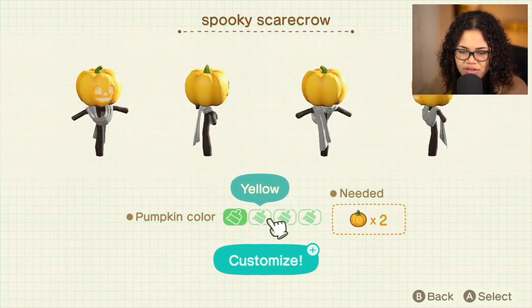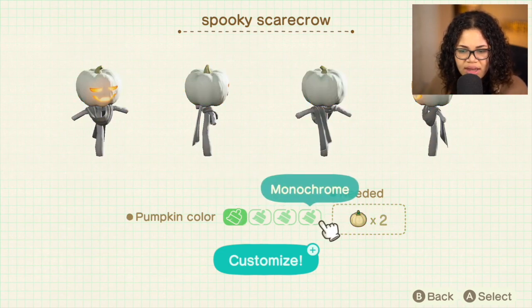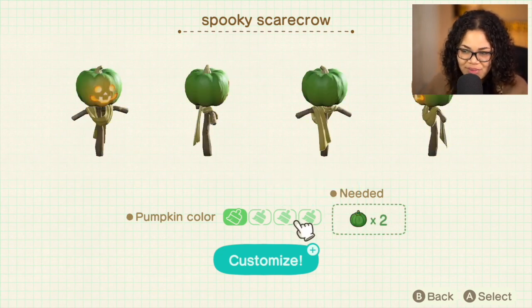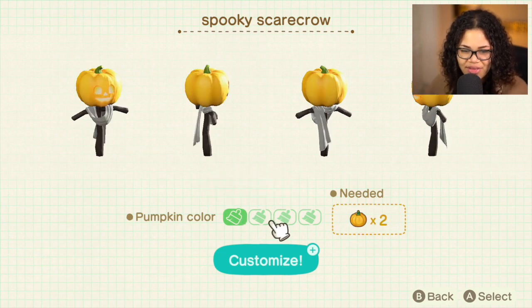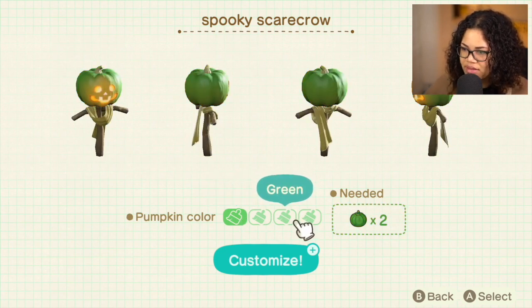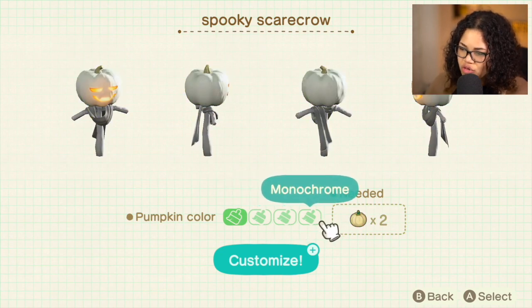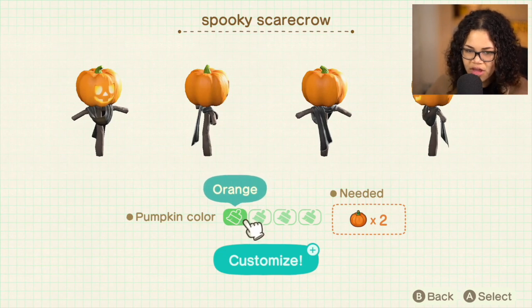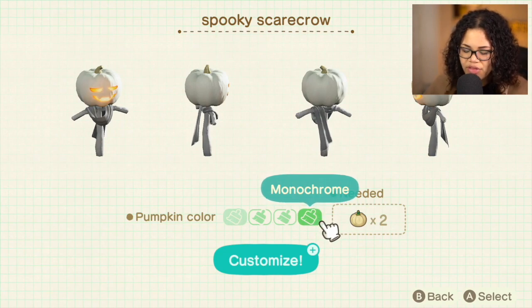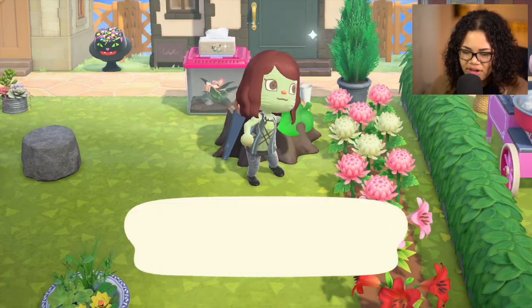You can actually customize the spooky scarecrow with different pumpkin colors. There's orange, yellow, green, and monochrome — and they have different faces. I really really like the monochrome. The yellow one is so cute too! Instead of customization kits, what you need is the different kinds of pumpkins — that's so cool, I didn't even realize. We need two pumpkins to customize this. I think I'm going to do the monochrome design — I really like it for long-term stuff.